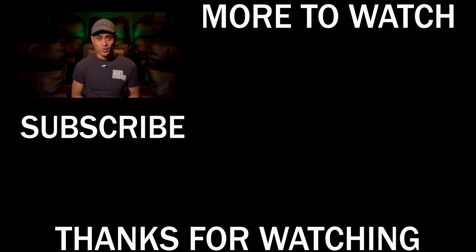I'll leave some links down below if you want to pick up this disc. If you guys have seen it, let us know what you thought about the audio and video quality. Follow us on social media, and if you want to support the channel and get exclusive content and giveaways, stop by our Patreon page. Don't forget to like and subscribe — we'll see you guys in the next one.